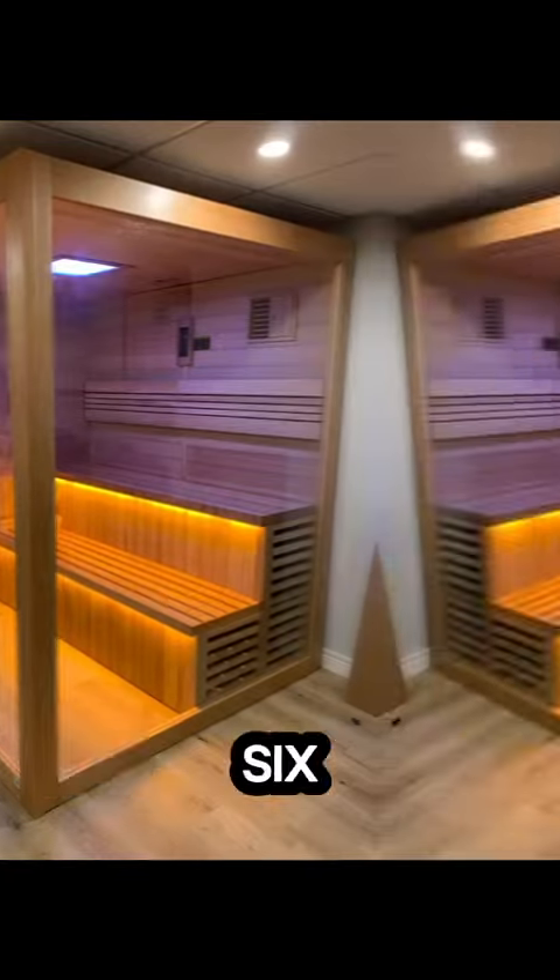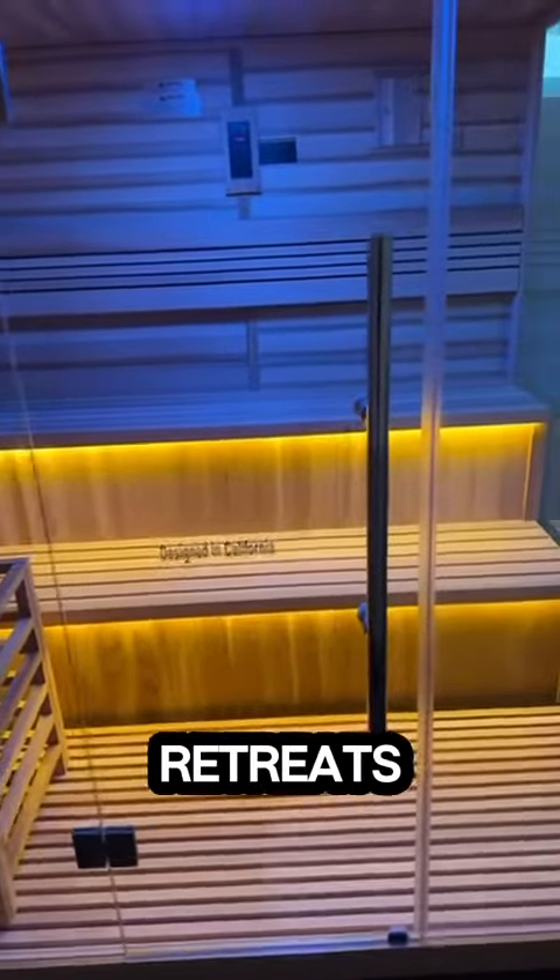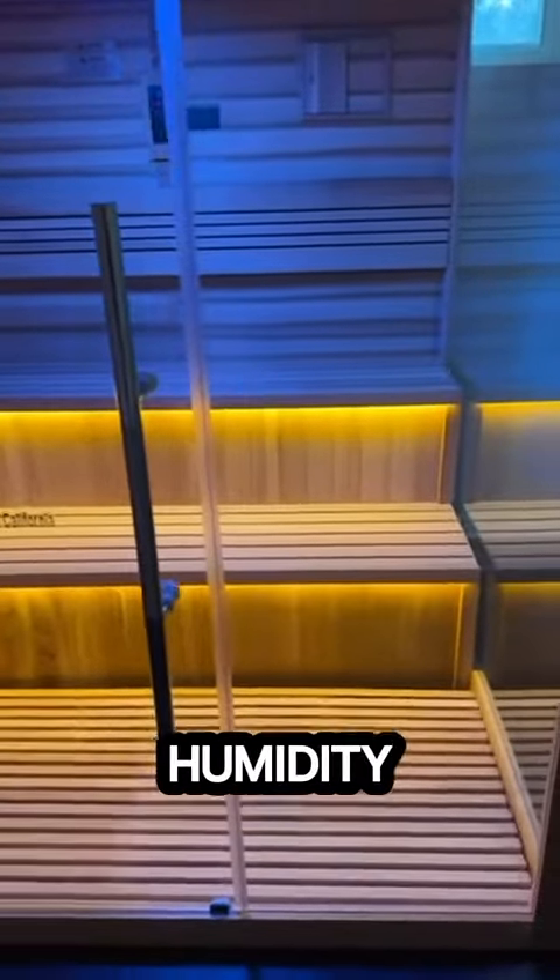With room for up to six people, the Kusimo sauna is perfect for gatherings with family and friends or even peaceful solo retreats. You can adjust the temperature and humidity to your preference,